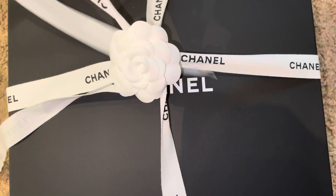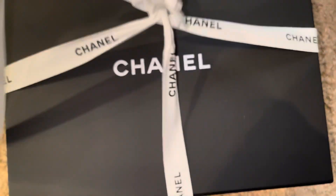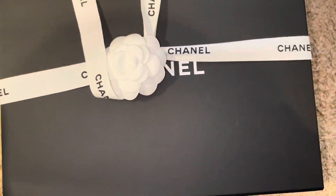So right now I'm just untying the ribbon and removing the Chanel camellia flower from the box.